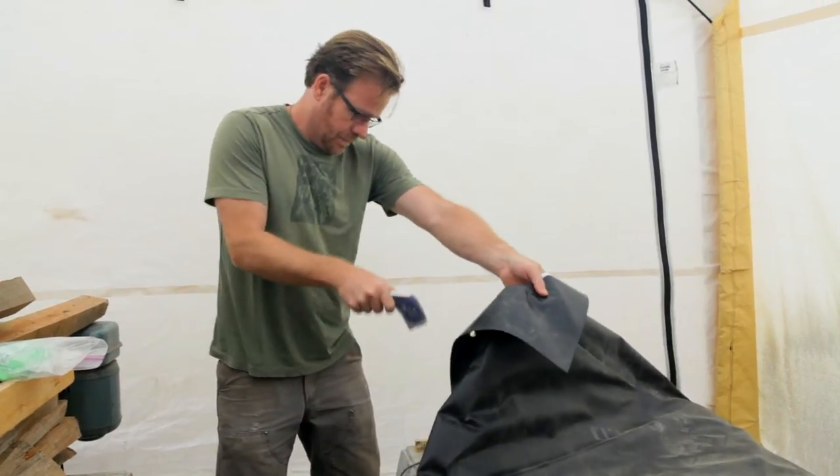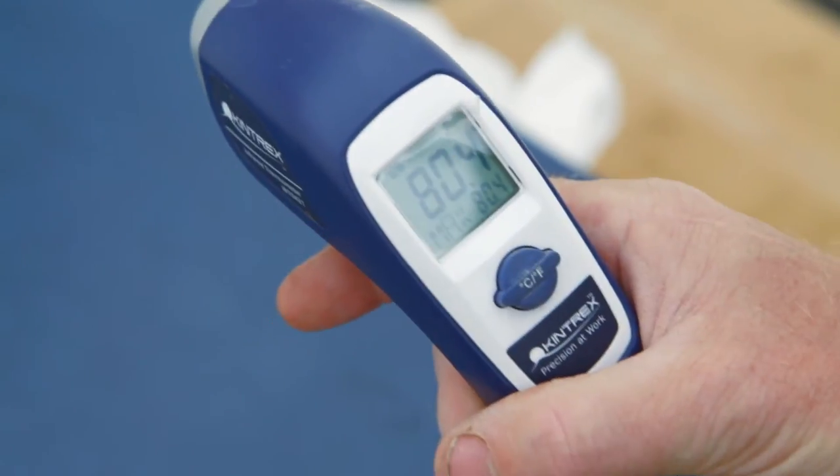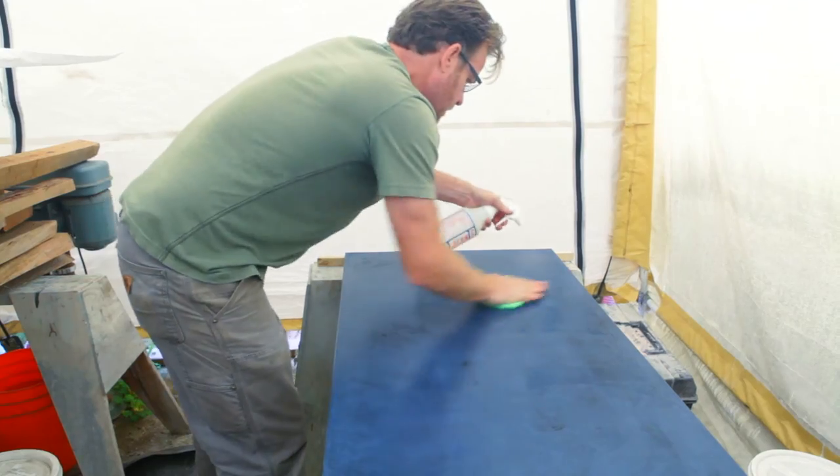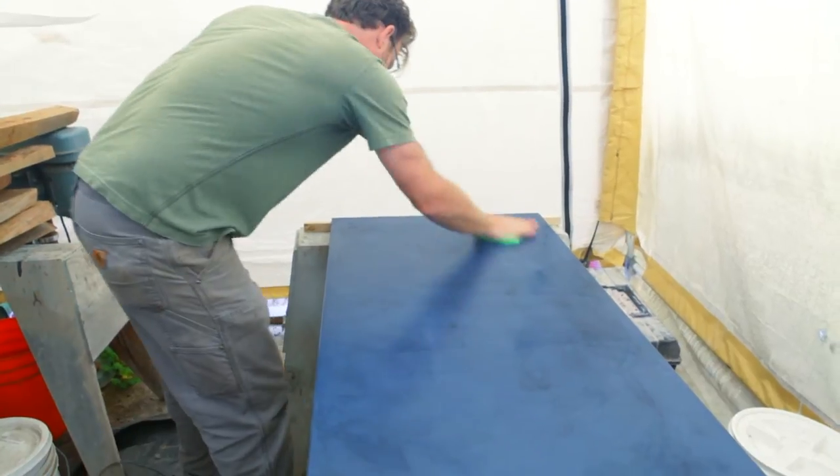In our sealing process, we're carefully measuring and controlling both temperature and moisture content of the concrete to end up with a piece that is properly sealed and bulletproof.